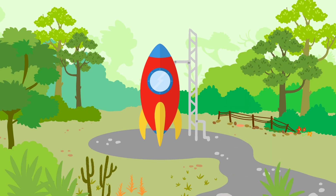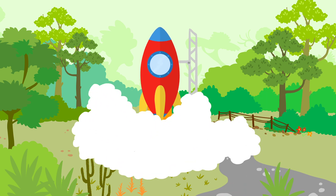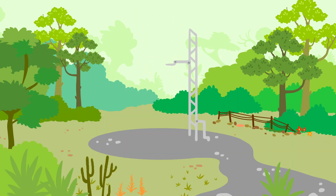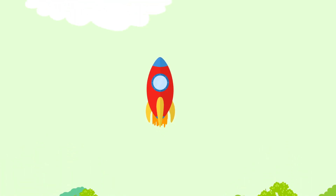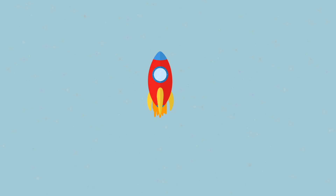Five, four, three, two, one — liftoff! Fly, fly, fly high, high, high in the sky!